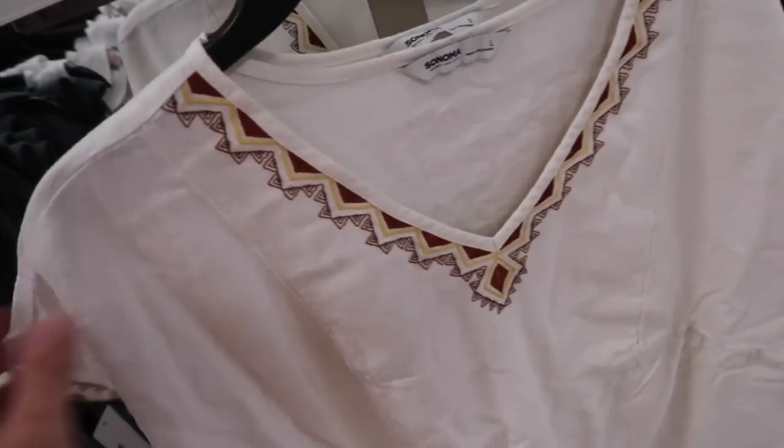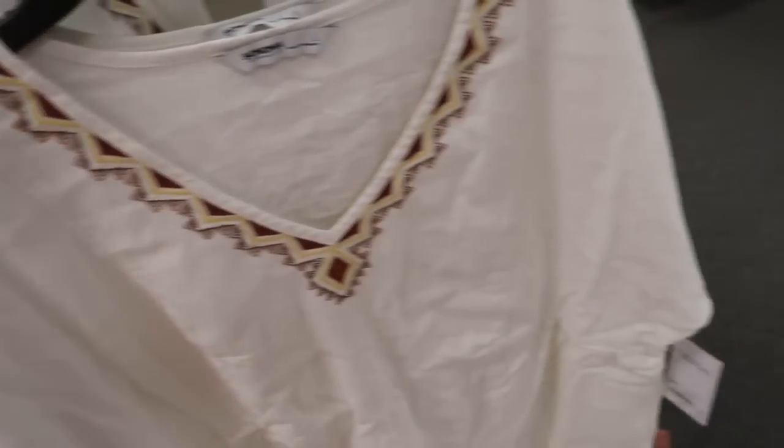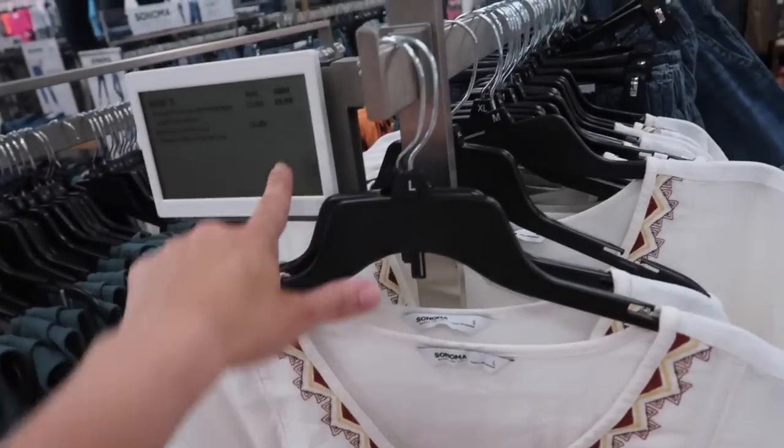This one's also new. It has that square neckline, linen kind of textured material with the drop sleeve, same detailing with a little elastic in the waist. This one is normally $36 and it's not on sale.